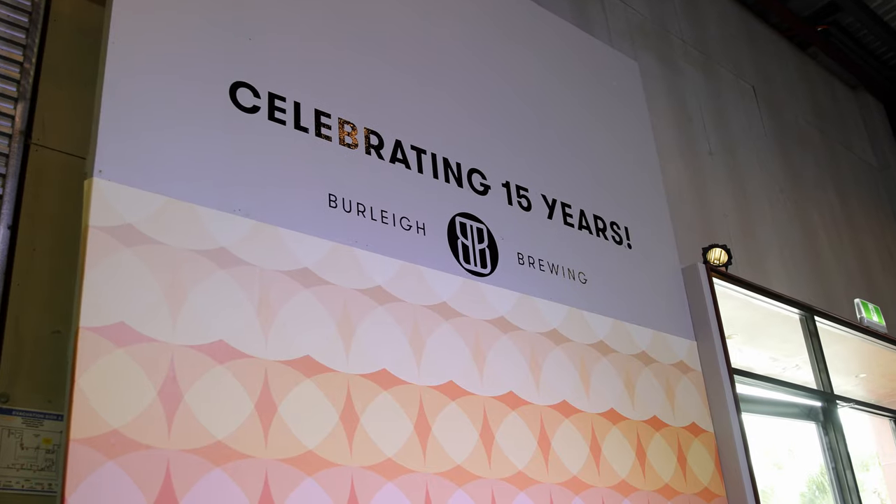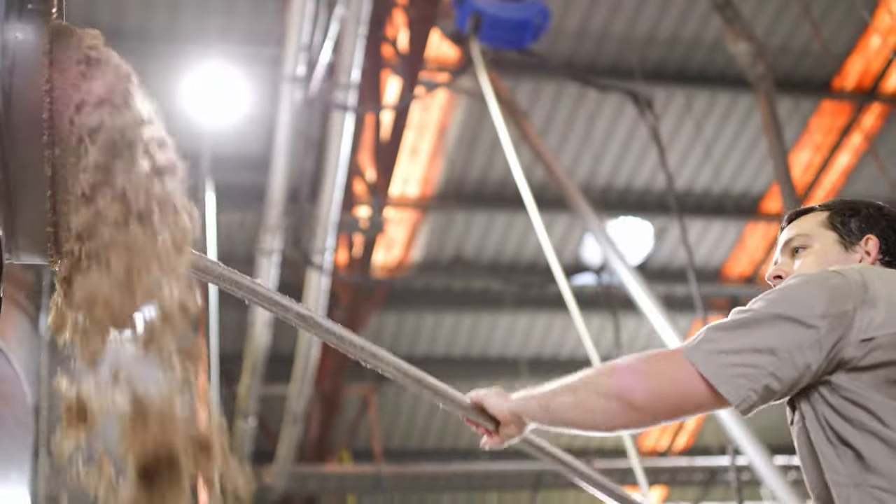Here we are 15 years later, now 80 employees in Burley Heads making beer. Happy birthday with us.